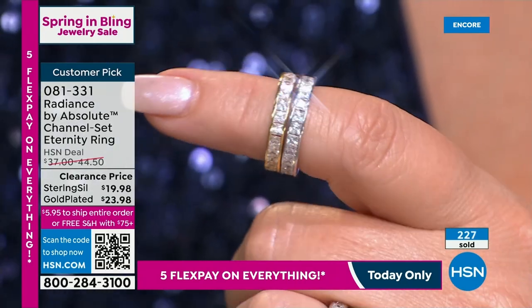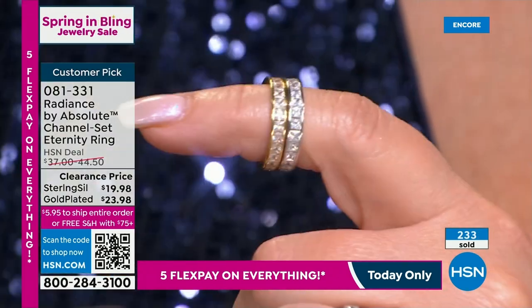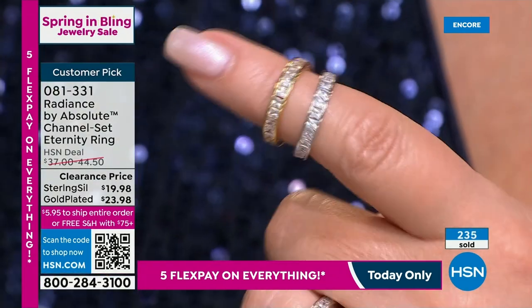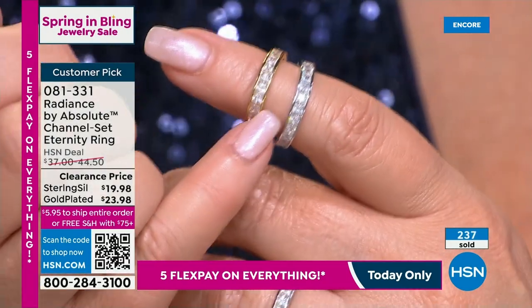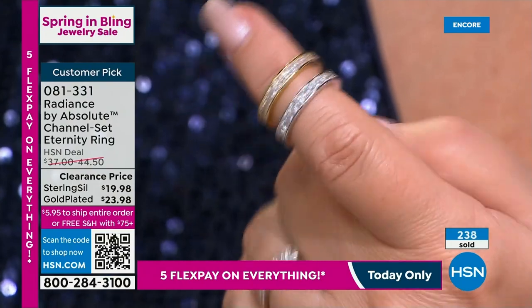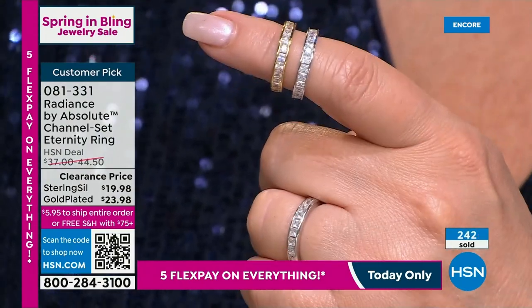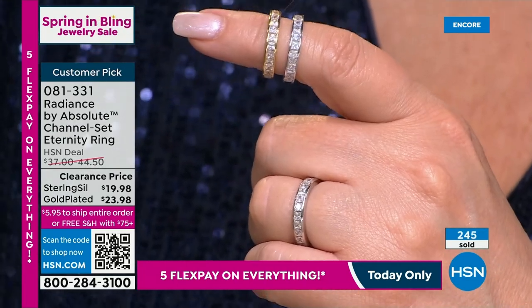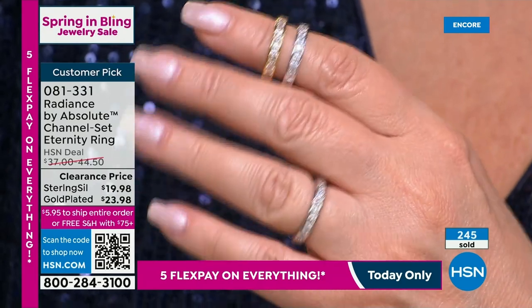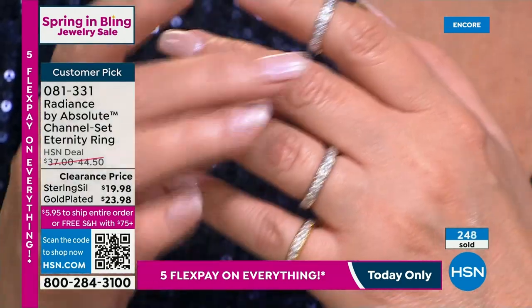In diamonds, these eternity bands get very pricey — this would be thousands of dollars if these were diamonds. You're choosing round or princess cut, and yellow gold finish or platinum finish. Under $20 for the platinum over sterling, $23.98 for the gold. It's just a great band — one of our best sellers.